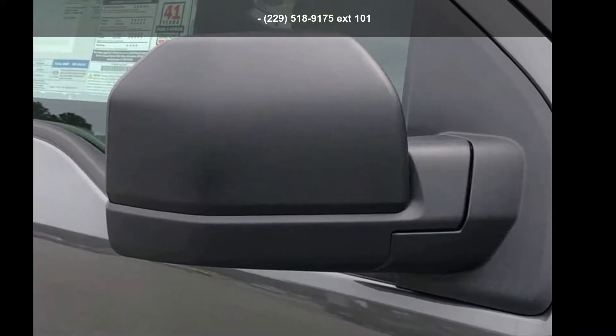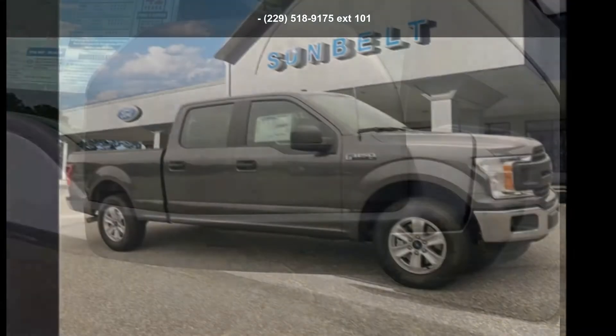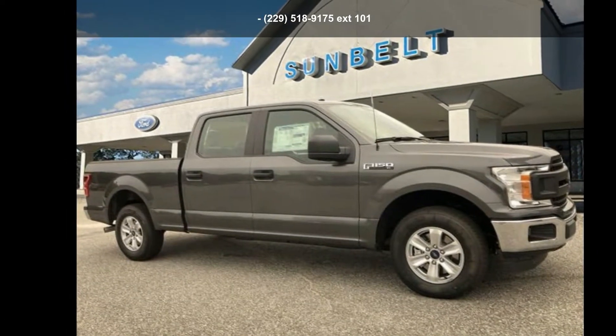Presenting the Ford 2018 F-150 XL. If you are looking for an automobile with great features, look no further.